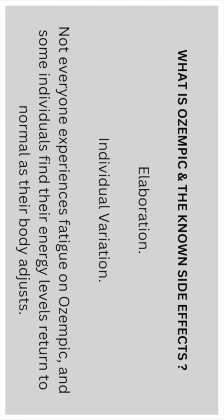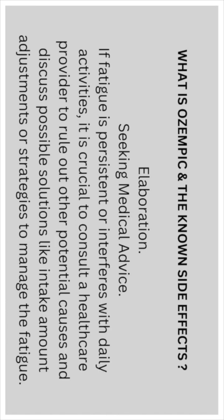Individual Variation: Not everyone experiences fatigue with Ozempic, and some individuals find their energy levels return to normal as their body adjusts. If fatigue is persistent and interferes with daily activities, it is crucial to consult a healthcare provider to rule out any other potential causes and discuss possible solutions, like dosage adjustments or strategies to manage the fatigue.